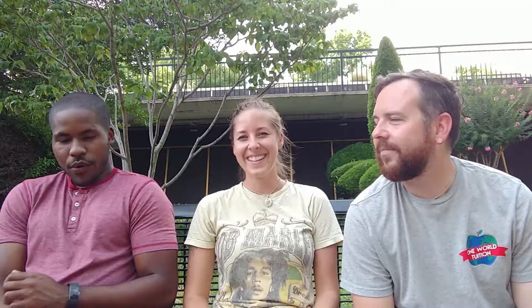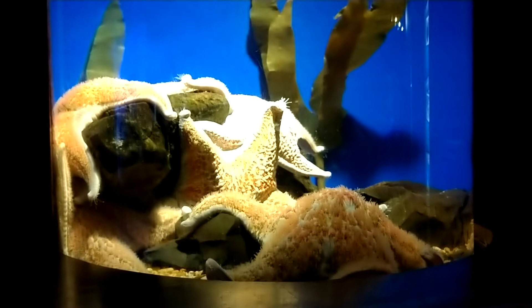One of my favorite creatures that I saw in the aquarium was the Leather Star. This creature is unique because when you pull it out of the water and smell it, it actually smells like garlic.